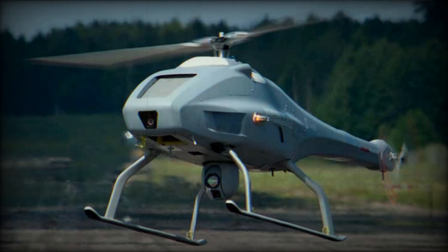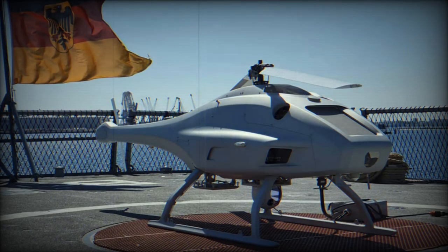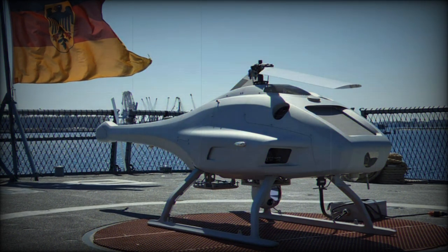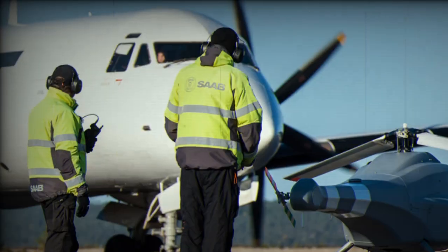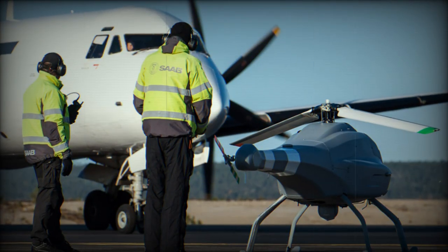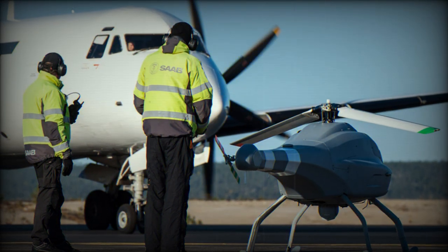It boasts a payload capacity of 40 kg, accommodating equipment or cargo necessary for its missions. Performance-wise, the Skelder can achieve speeds of up to 140 km per hour and has a mission radius of 100 km. It offers an endurance of over 6 hours, powered by an engine with a rating of 55 hp. The aerial system can reach a service ceiling of 3,000 m.